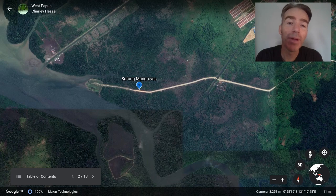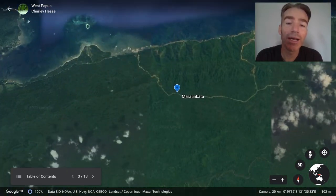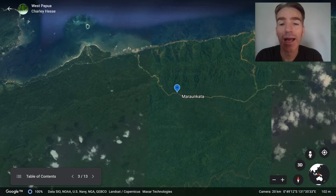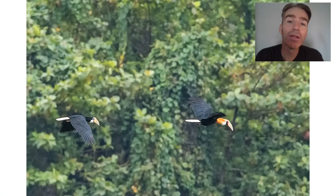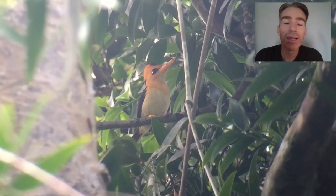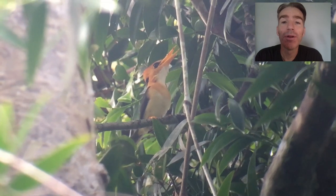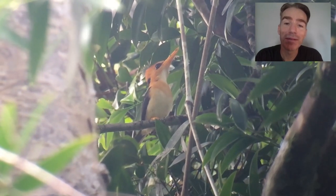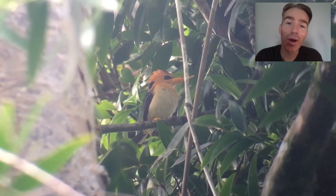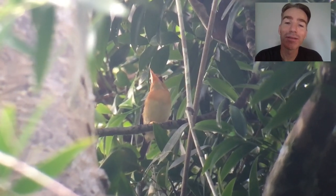Next morning we're going to a nice forest patch called Maroon Kata. Some birds we might see here include the huge blyth hornbill, yellow-faced myna, and yellow-billed kingfisher — quite a common bird by voice but sometimes very difficult to see. It took us quite a while to find this one, but we finally got great scope views of one doing its call.